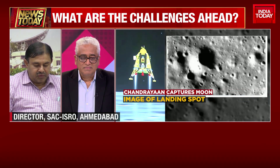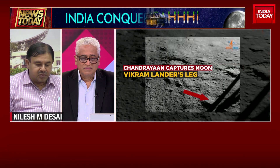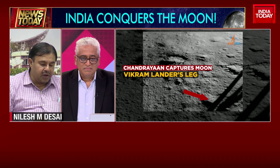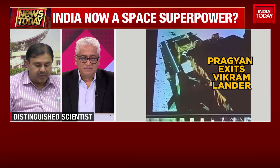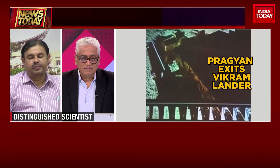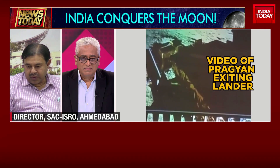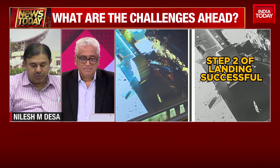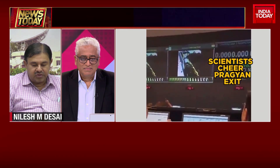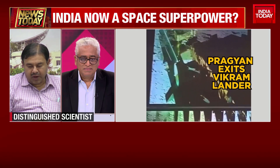We faced some initial teething troubles related to rolling the rover down the ramp and putting it on the moon surface, but we could overcome those challenges. By yesterday 12 o'clock, our rover had rolled down the ramp and moved onto the moon surface. Initial pictures were taken of that rover movement from our lander imager, which is part of the lander.